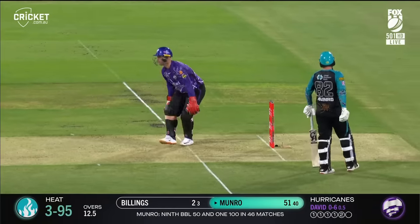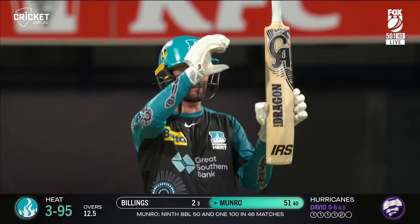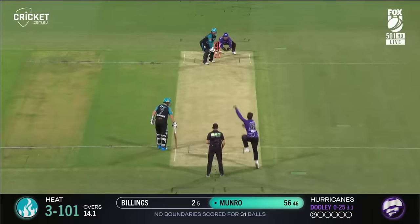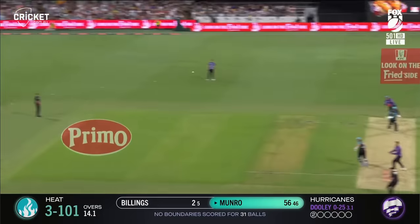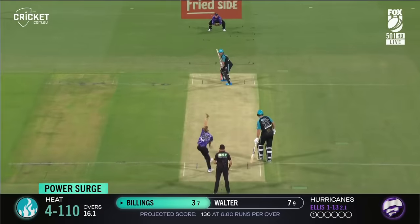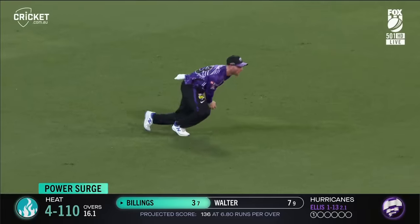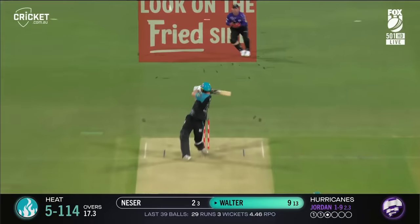As Monroe brings up his 50 — not convincing but it'll do — and it's the ninth time he's done that in the BBL. Has he got it? He hasn't — oh, goes out to the offside and taken! Good catch. This is good cricket if they can get that.